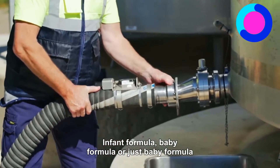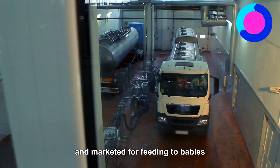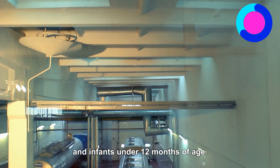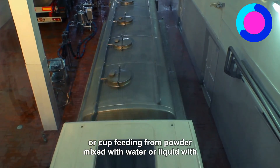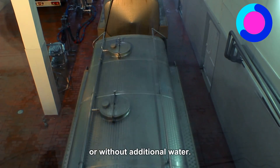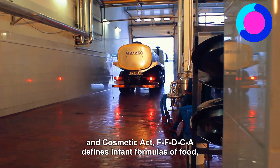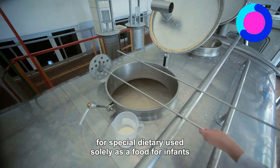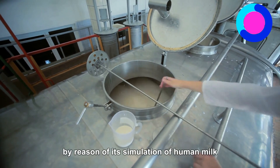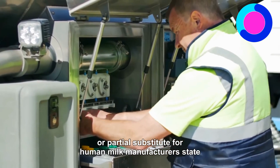Infant formula, baby formula, or baby milk, is a manufactured food designed and marketed for feeding to babies and infants under 12 months of age, usually prepared for bottle feeding or cup feeding from powder mixed with water, or liquid, with or without additional water. The U.S. Federal Food, Drug, and Cosmetic Act (FFDCA) defines infant formula as a food which purports to be or is represented for special dietary use solely as a food for infants by reason of its simulation of human milk, or its suitability as a complete or partial substitute for human milk.